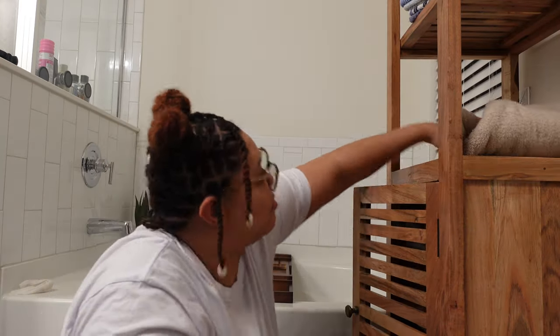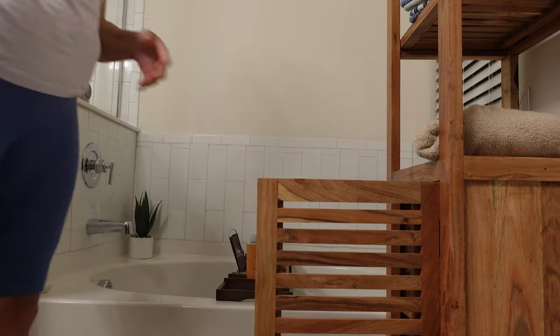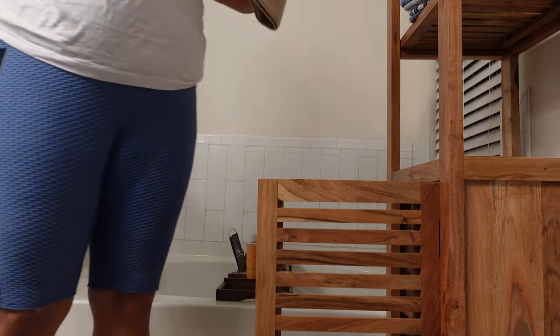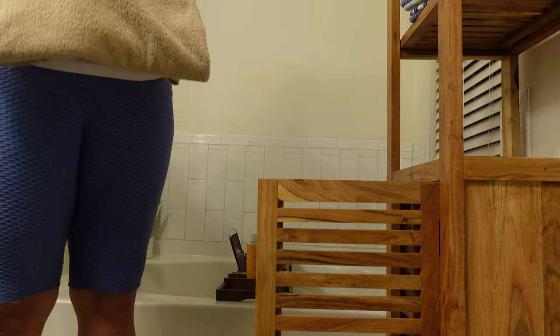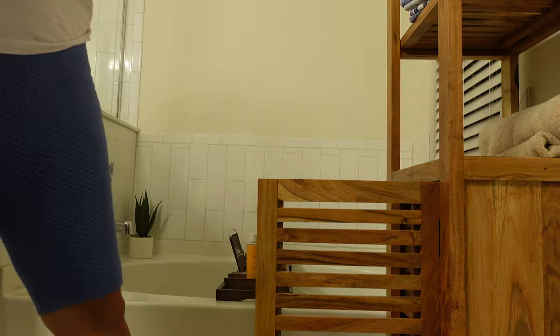I got this cabinet from Home Goods — I want to say it was $199. It's part of like a spa collection, which is exactly what I was going for. I wanted to bring something into our bathroom that could hold towels and soap and things of that nature, so we don't have to leave our room, especially when we have guests.